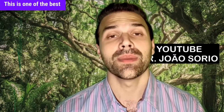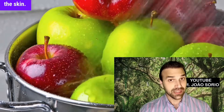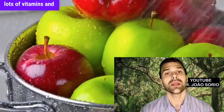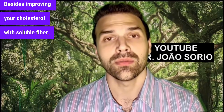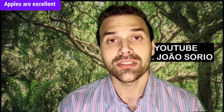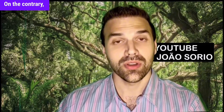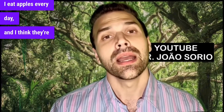Fruit number eight is the apple — one of the best foods in the world — and that's apple with the skin on. In the skin, we have soluble fibers like pectin. Apples also have lots of vitamins and minerals our bodies need. Besides improving your cholesterol with soluble fiber, apples benefit your gut. They're excellent for people with fatty liver — they won't harm your liver; on the contrary, they'll help your metabolism overall. I eat apples every day.